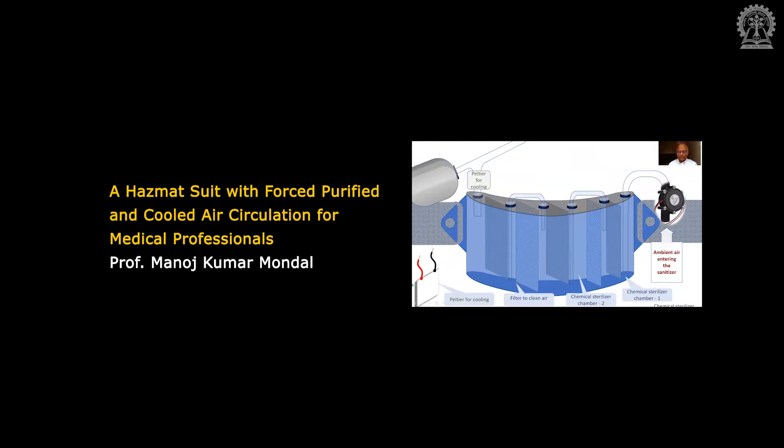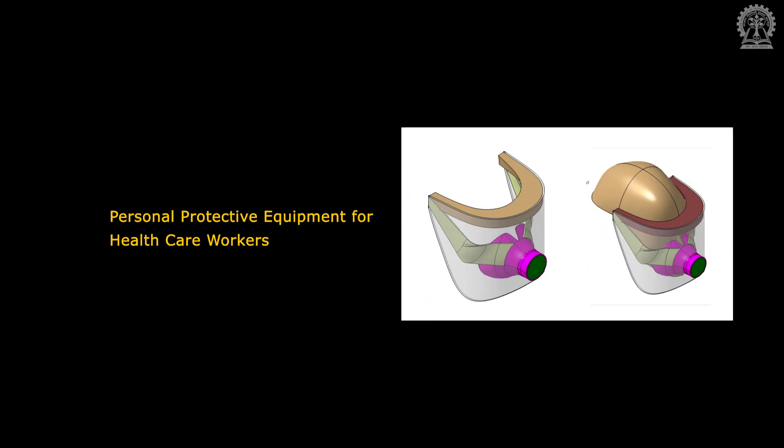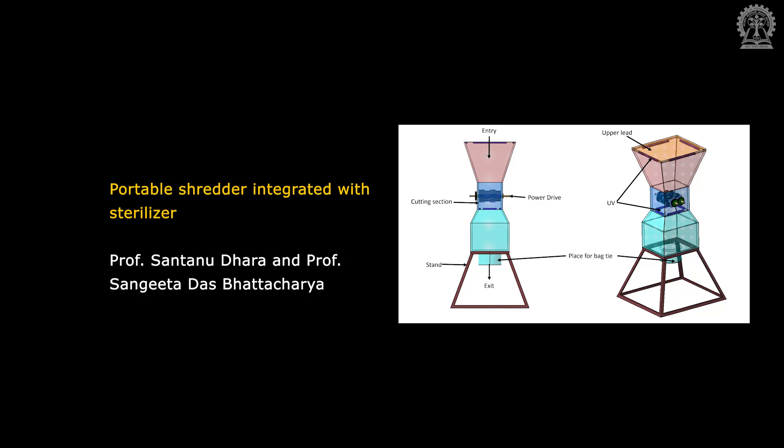A hazmat suit with forced, purified and cooled air circulation for medical professionals, by Professor Manoj Kumar Mandal. Personal protective equipment for healthcare workers, and a portable shredder integrated with steriliser, by Professor Shantanudhara and Professor Sangeeta Das Bhattacharya.